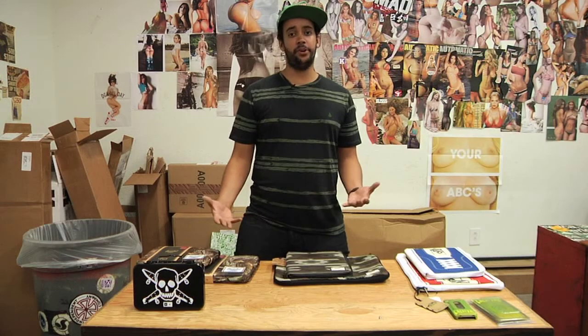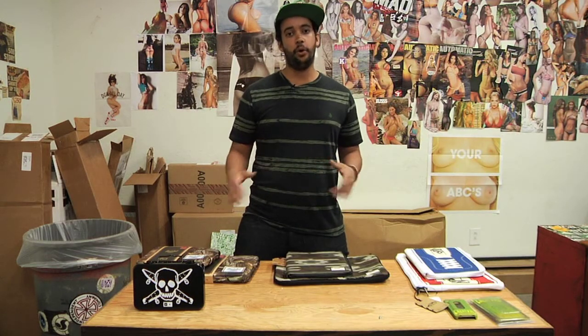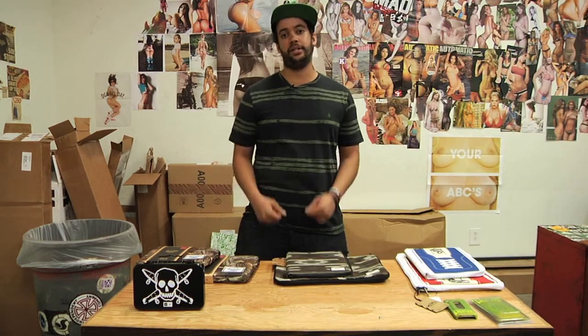So my little geniuses, these are all the cases we have for this Case of the Mondays. But you can check out a whole bunch more where those came from on skateparkoftampa.com. See you next time on a Case of the Mondays.